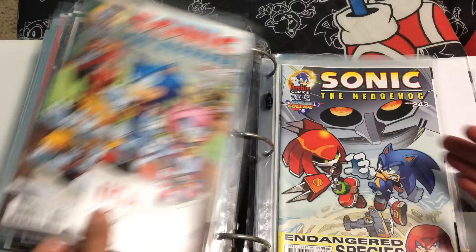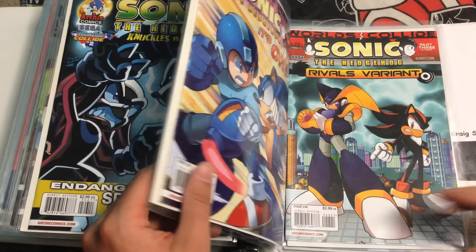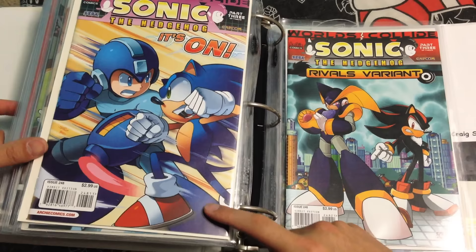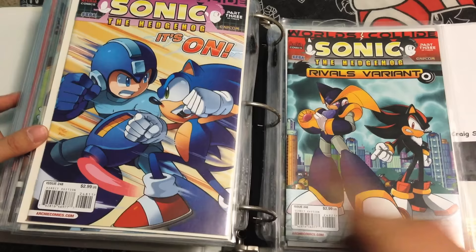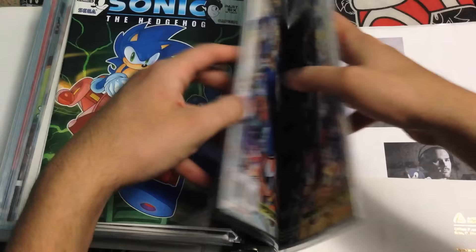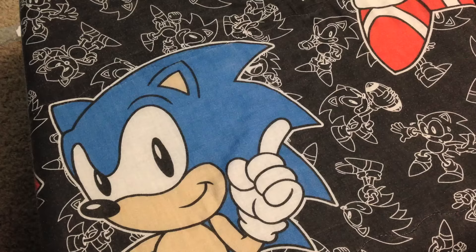241, 241 variant, 242, 243, 244, 245, 246, 247. Now here we go with issue 248, which is part of the first Sonic and Mega Man crossover — Worlds Collide — and this is where they just go crazy with the variant covers. So 248, 248 variant, 249, 249 variant. These are both variants of 250 — you see they connect like that — so I put them together right here before the real cover because they just go together like that.